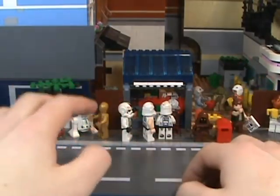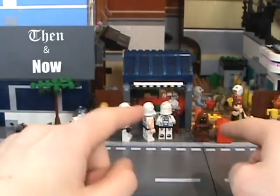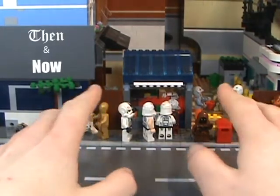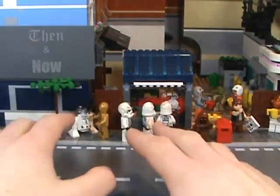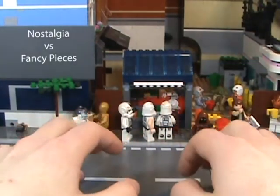Hello Lego fans and welcome back to another Then and Now review, where I look at a Lego set from then and see how it compares to a Lego set from now, and which one is overall the better set. See if nostalgia outweighs the fancy building bricks and stickers.